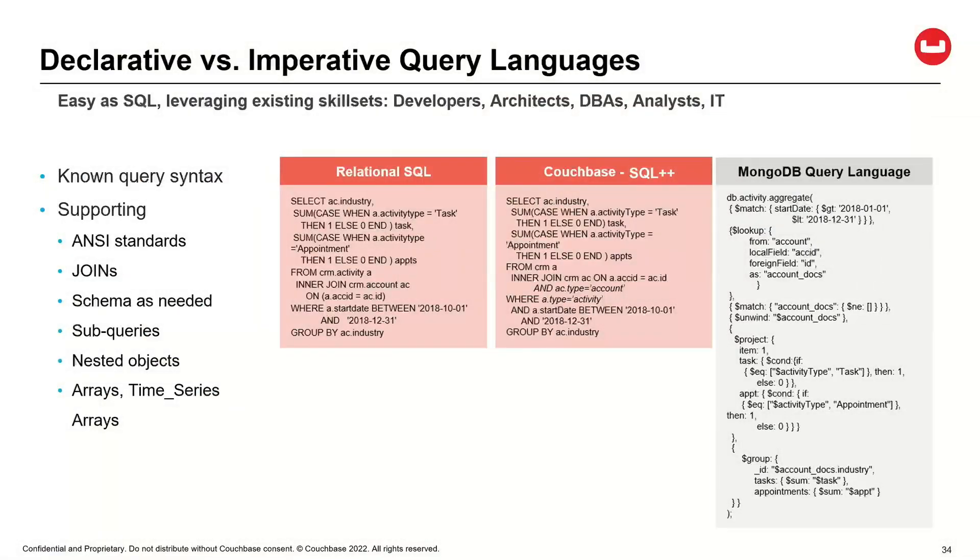Our SQL++ query language is SQL — and it supports things you don't see document stores do, like joins, nesting queries, or support for arrays in the query. SQL 92 on the left and Couchbase SQL++ in the middle — it's the same statement, so that portability eases the transition into Couchbase. Compare that to Mongo's query language and it's much more imperative rather than being a declarative language.